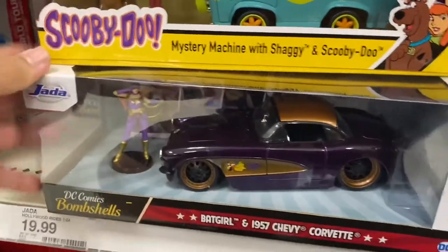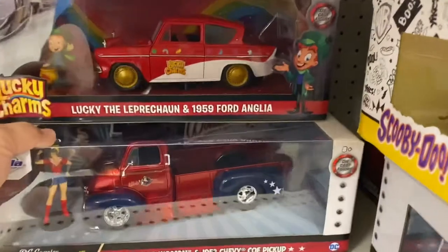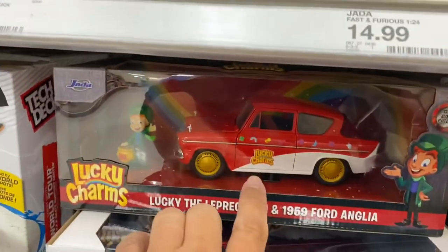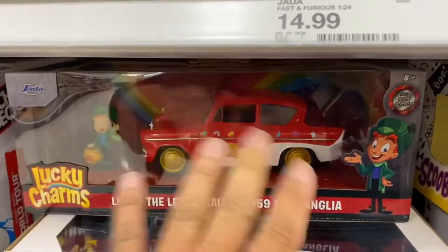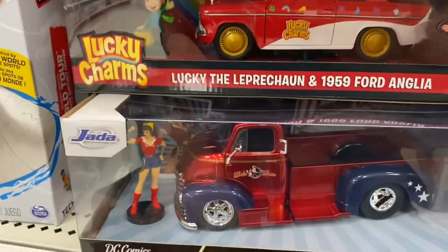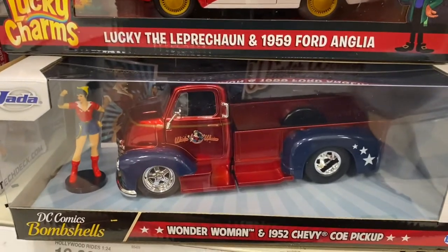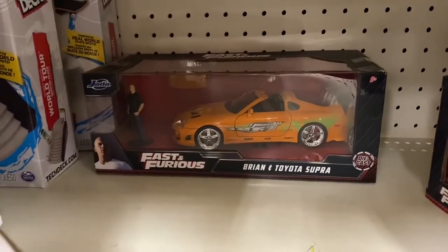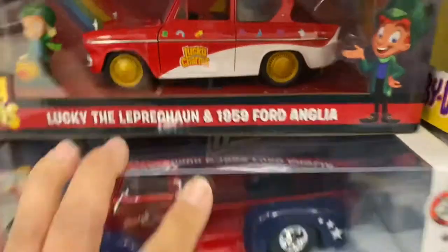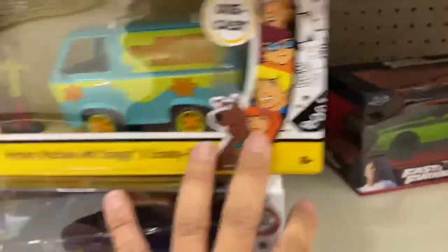Oh, are you kidding me — this is a car I was looking for on St. Patrick's Day when it released. I already have it, so no need to grab this one. This is a beautiful '52 COE Chevy with Wonder Woman, and you've got Fast and the Furious with Brian. Some real goodies here.